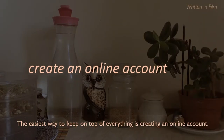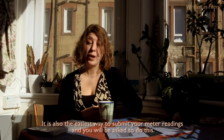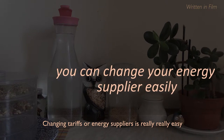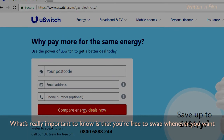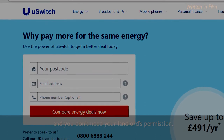The easiest way to keep on top of everything is creating an online account. It's also the easiest way to submit your meter readings, and you will be asked to do this. Changing tariffs or energy suppliers is really easy, and it can save you hundreds of pounds. What's really important to know is that you're free to swap whenever you want, and you don't need your landlord's permission.